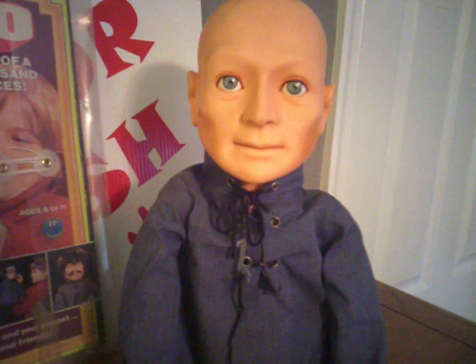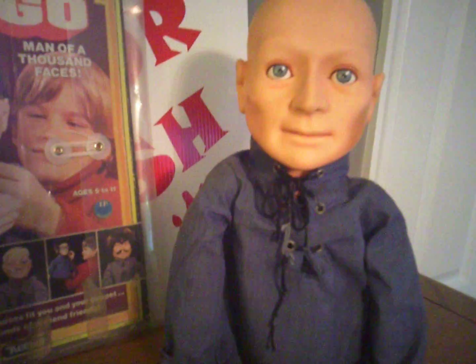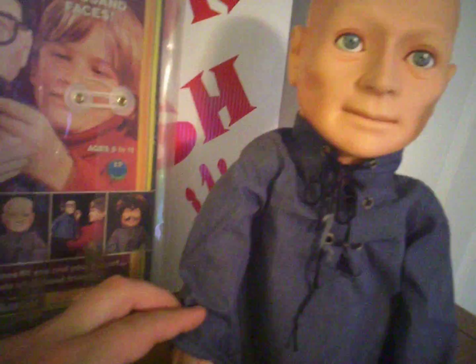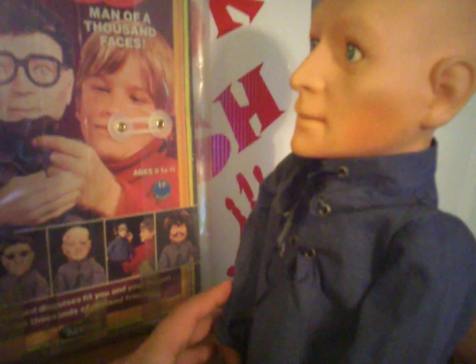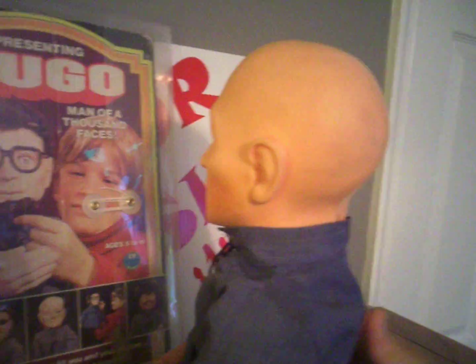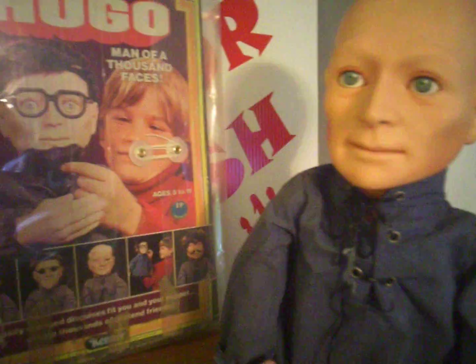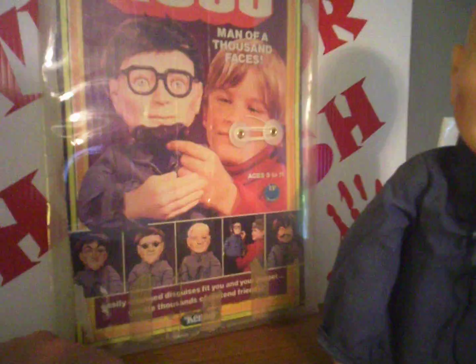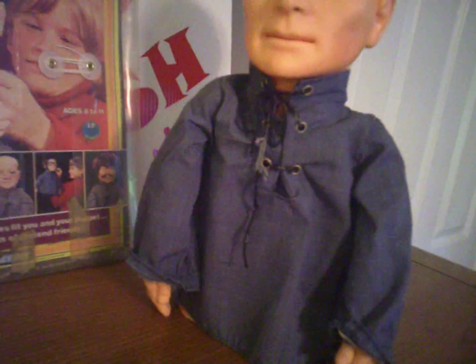I saw this on the top 10 creepiest toys ever made list and I had to have one. I got this a few years back off eBay in very good condition — hard to find them complete with the shirt and not messed up on the face. This one had a mark on the back of his head and the seller said it was on there for good, but I buffed it out when I got it home and it came right off. It also came in the original box, which I saved since it's vintage. Anyway, there you have it — Hugo, Man with a Thousand Faces, serial killer — question mark!